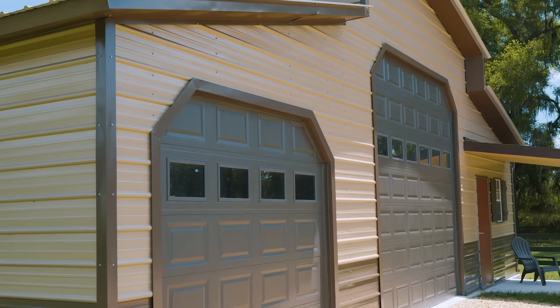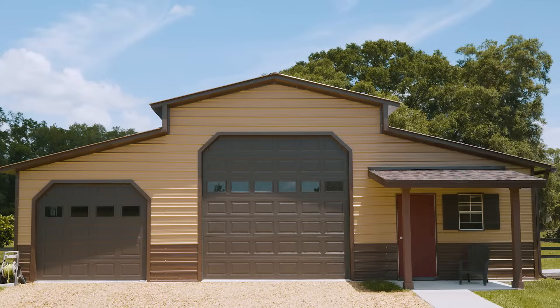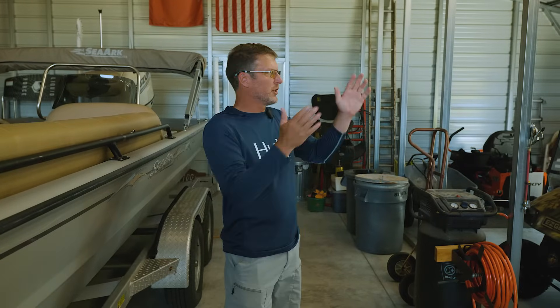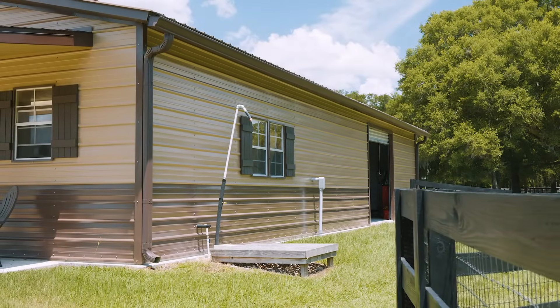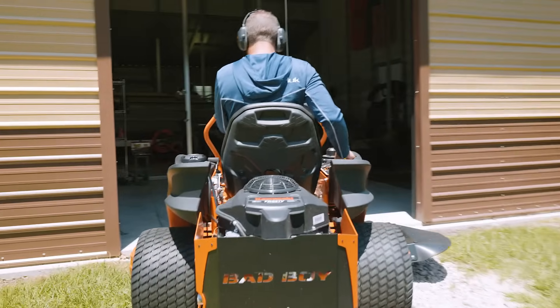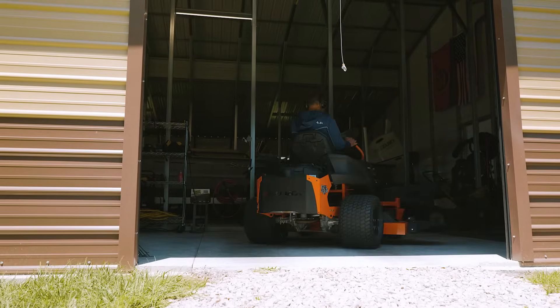Another really nice feature of the metal building is the roll-up door that we installed on the side. The front has nice-looking residential style garage doors, but we have a utility roll-up door on the side. This is critical because this is where everything comes in and out — our golf cart, our lawnmower, our utility trailer that we use around the property. It's just a great way to have a nice functional door and get your equipment in and out easily.